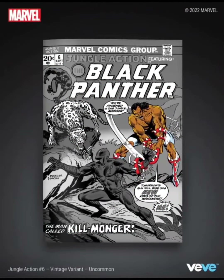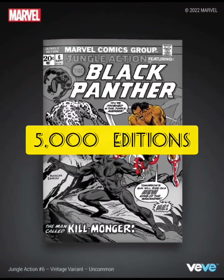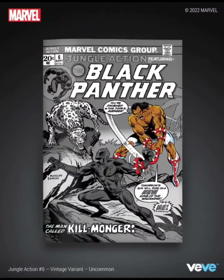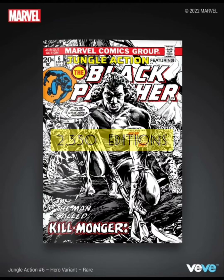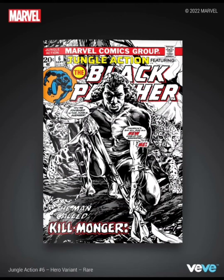Now we have the uncommon, which is going to have 5,000 editions. This one is the same thing as the common but black and white — they have Killmonger in color. I'm not too fond of the black and white ones too much, but this one's okay. Then we have the rare, which is 2,350 editions, and this one just has Killmonger in the front, fully black and white. I'm not really feeling this one that much either.